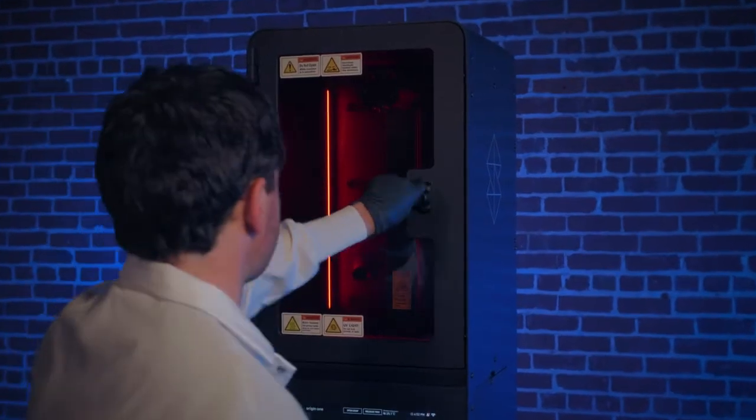That makes the business value really attractive, and we're anticipating that many of our high-mix, low-volume products can now be 3D printed instead of injection molded.